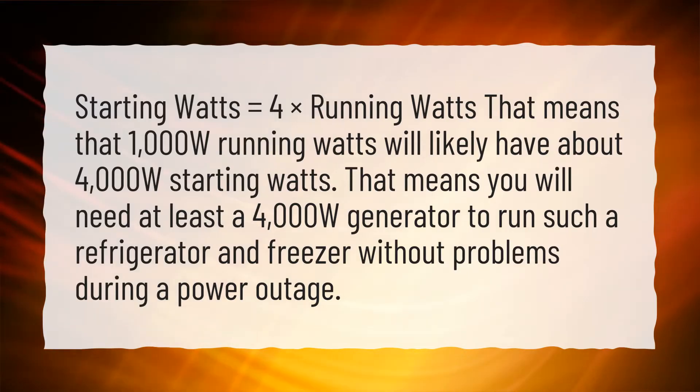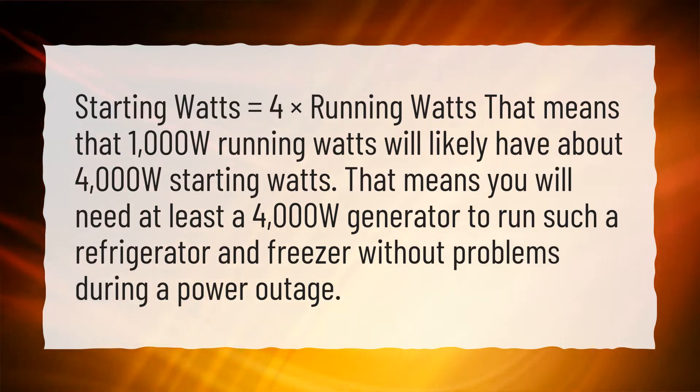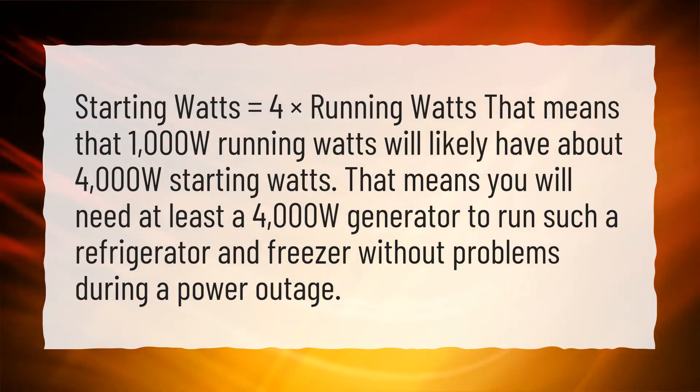Starting watts equals four times running watts. That means that 1000W running watts will likely have about 4000W starting watts. That means you will need at least a 4000W generator to run such a refrigerator and freezer without problems during a power outage.